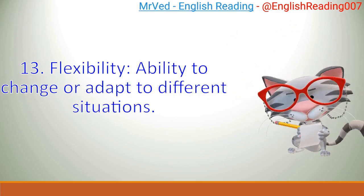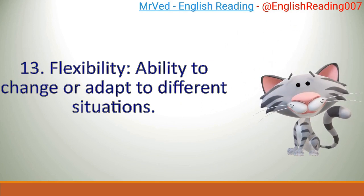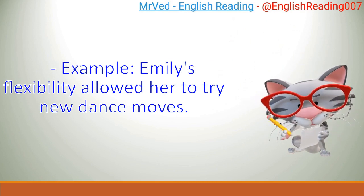13. Flexibility: ability to change or adapt to different situations. Example: Emily's flexibility allowed her to try new dance moves.